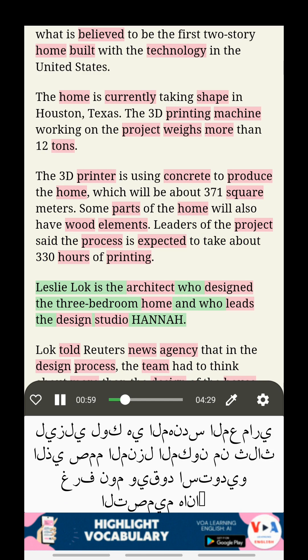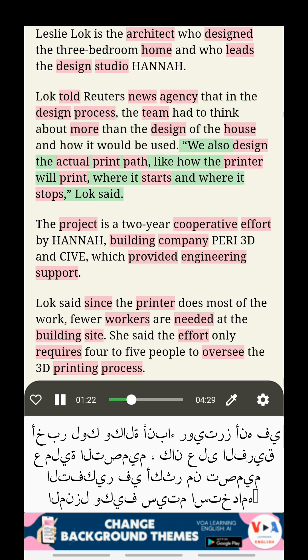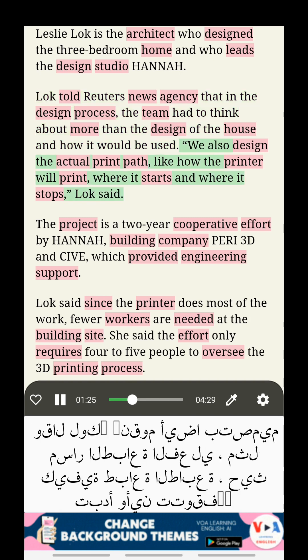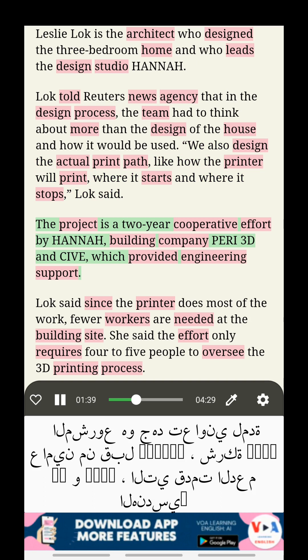Leslie Locke is the architect who designed the 3-bedroom home and who leads the design studio Hanna. Locke told Reuters News Agency that in the design process, the team had to think about more than the design of the house and how it would be used. "We also design the actual print path, like how the printer will print, where it starts and where it stops," Locke said.